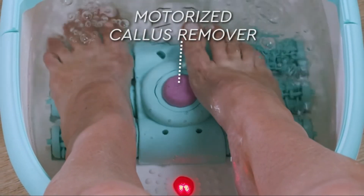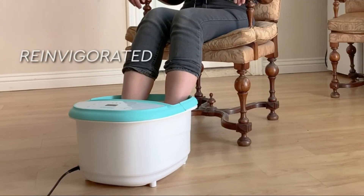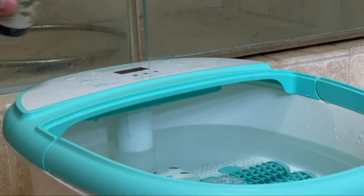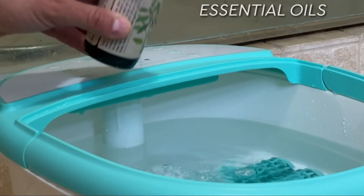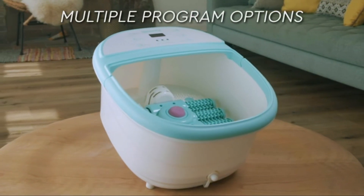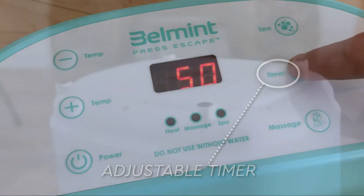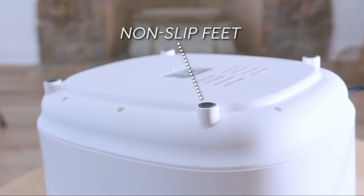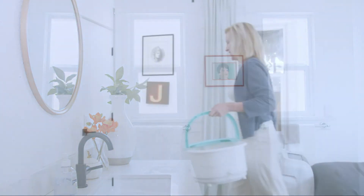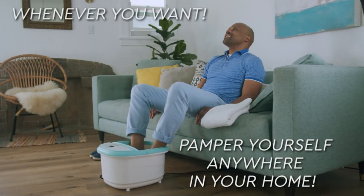The motorized callus remover gently rotates to give you the perfect pedicure, so you can enjoy reinvigorated smooth skin and ache-free feet whenever you want. You can even add essential oils for the ultimate luxury experience. This foot spa massager features multiple program options and an adjustable timer that safely turns the unit off. The non-slip feet keep the unit from moving around, and the built-in carry handle lets you take it to every room so you can pamper yourself in your bedroom, bathroom, or living room.